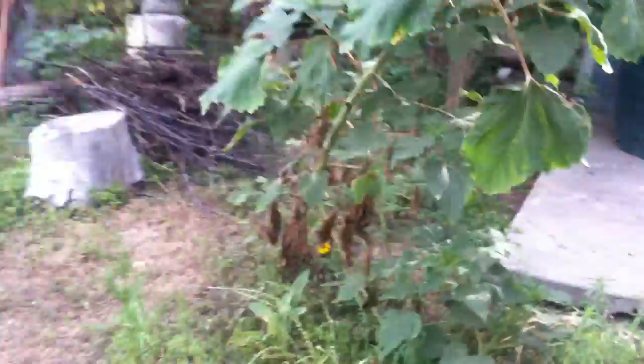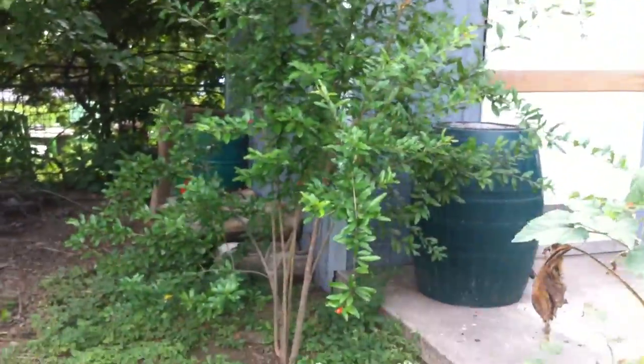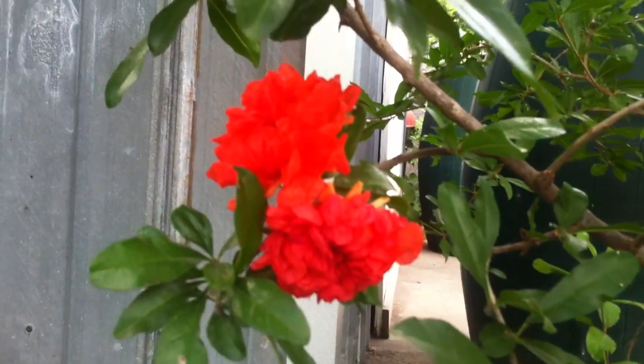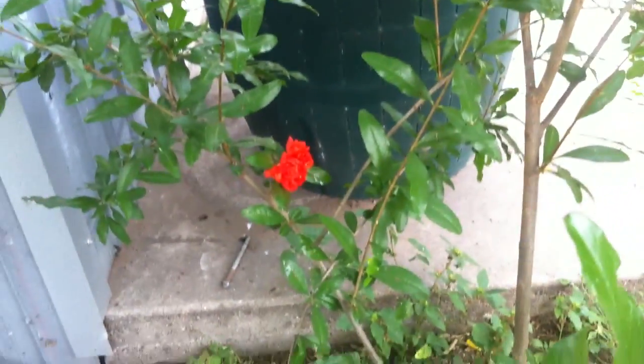That's another pomegranate tree. The flowers of pomegranates are so pretty if you've never seen them — take a look. They're just like explosions of color. It's hard to get the camera to focus on them — it's like they're too real.